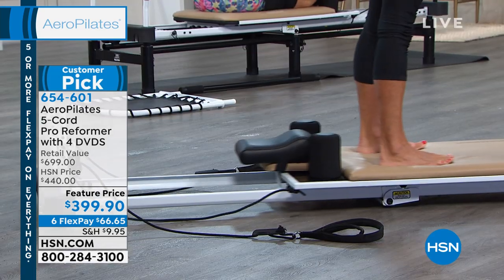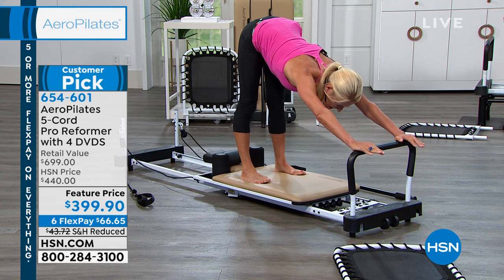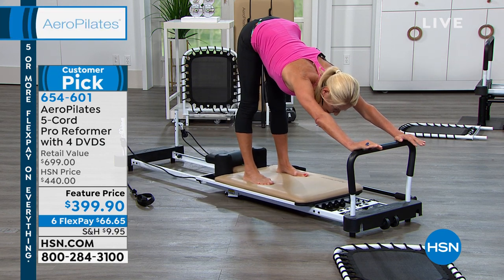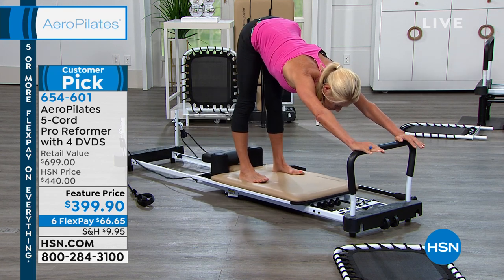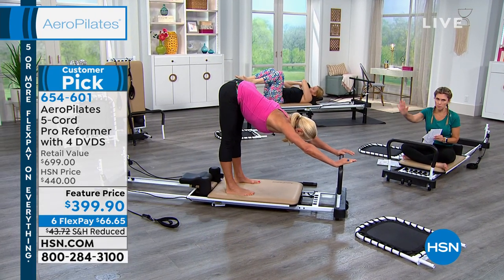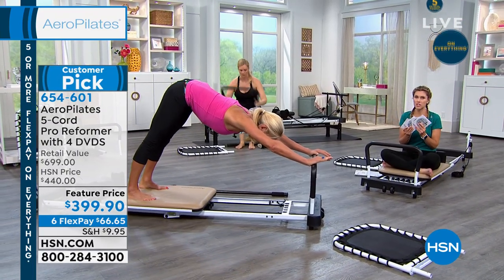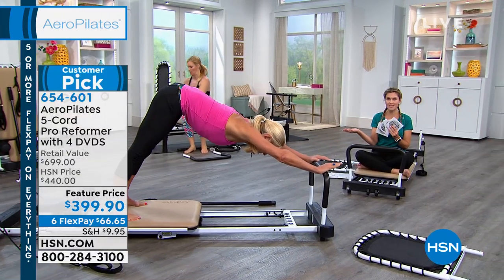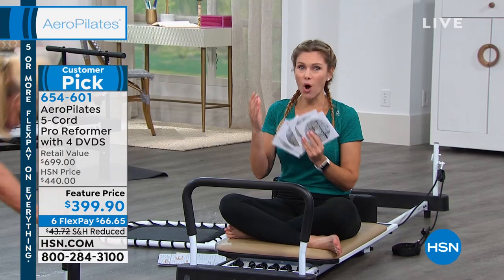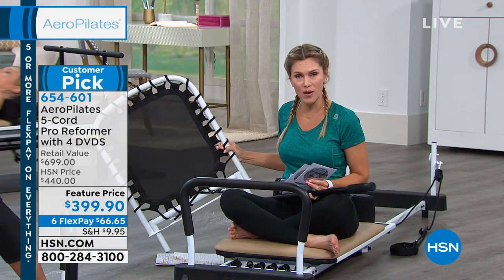Joe Pilates also recognized the stabilizing muscles and how important they are to strengthen — which occurs because you're on a moving platform rather than stationary. The combination of resistance, a moving platform, and the correct body positioning is what makes it magical. You're sent home with four DVDs containing eight workouts, the foot bar, the pole, and the rebounder — a full complete system, even if you've never done Pilates before.